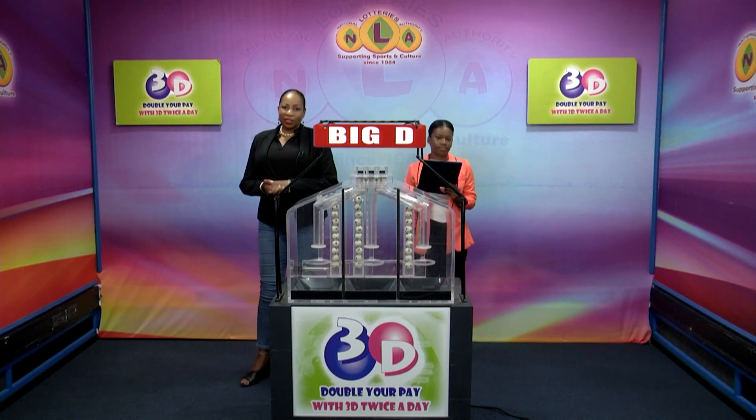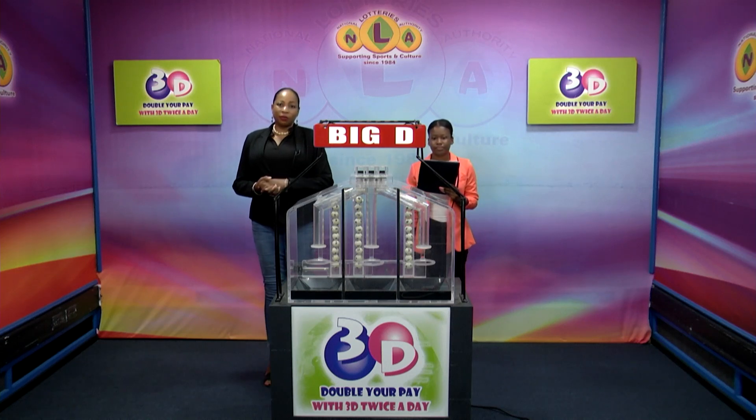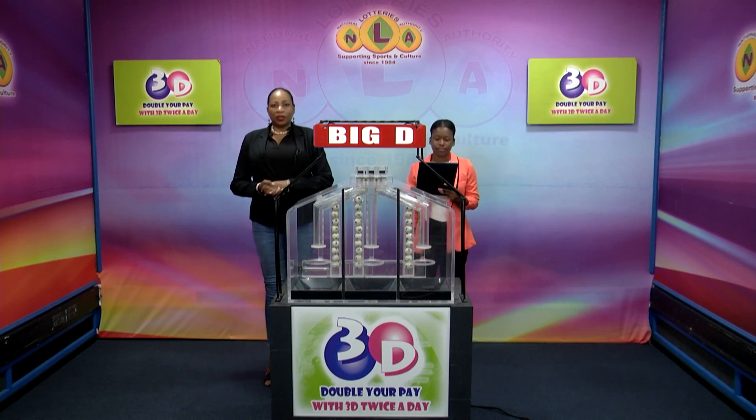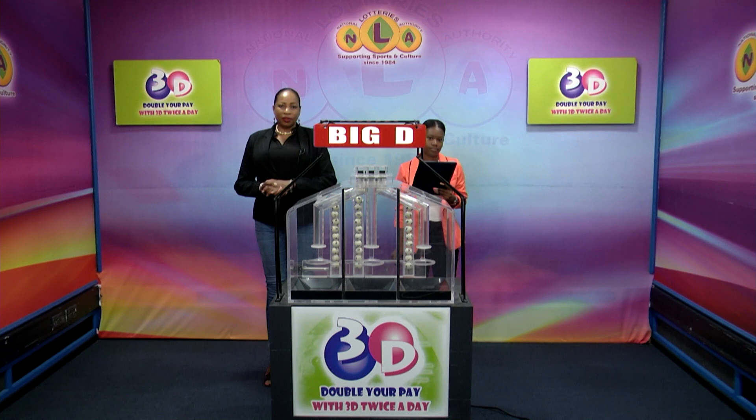Good afternoon and welcome to the National Lottery 3D Midday Draw. We're about to select this afternoon's winning numbers under the supervision of the auditing firm of BDO, represented by Ms. Yonesia Smart. All lottery tickets should be dated the 3rd of March 2023, our draw number 12957.